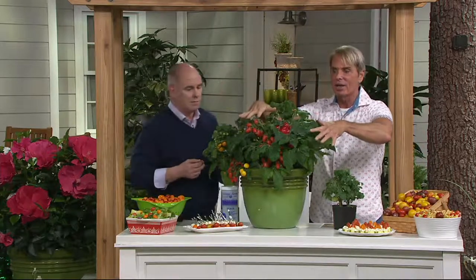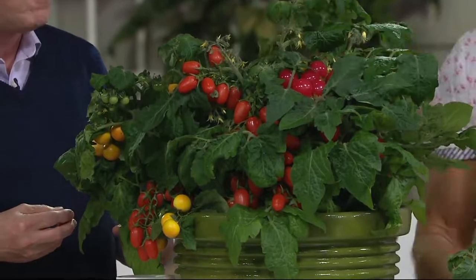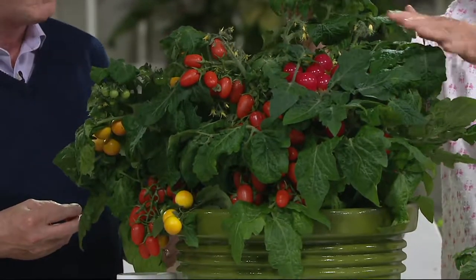You can even grow these in window boxes. This is the size that they're going to be — lots and lots of color, lots and lots of plants in here. And you're thinking, how long is it going to take mine to get like that and have all that?